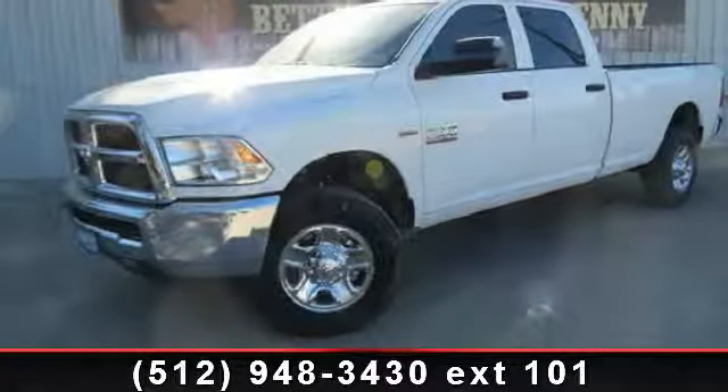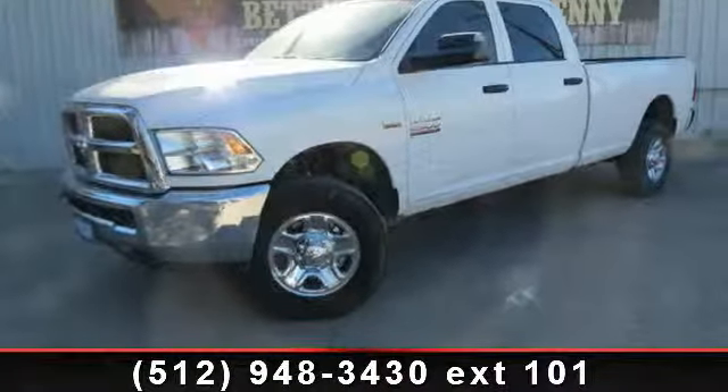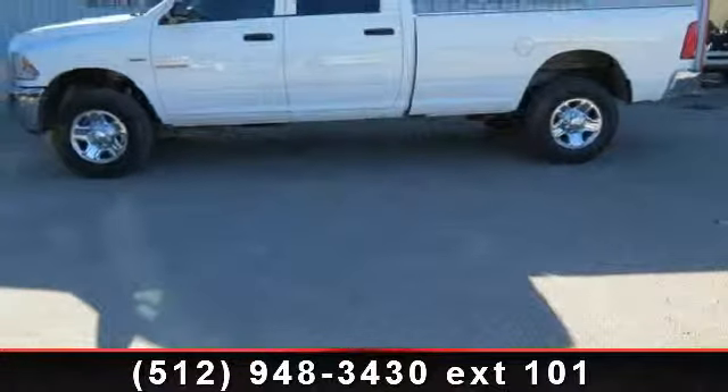Imagine yourself in this 2014 Ram 2500 Tradesman. This may be the set of wheels you've been looking for.